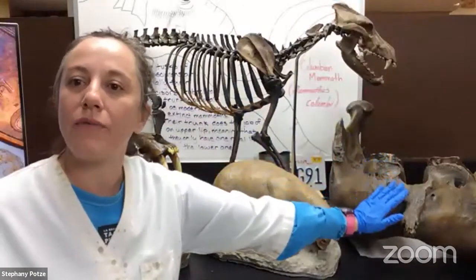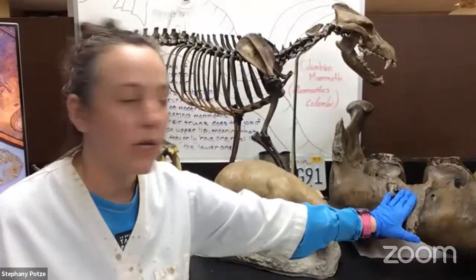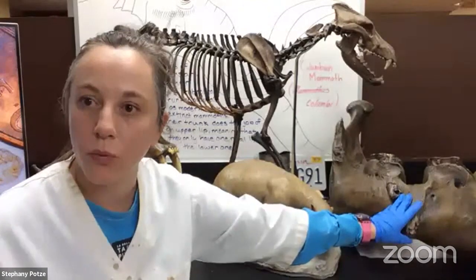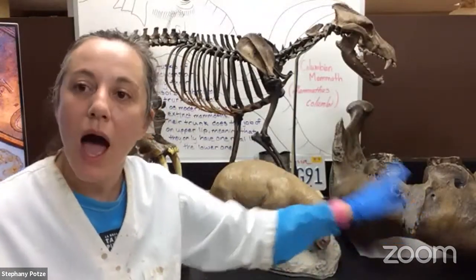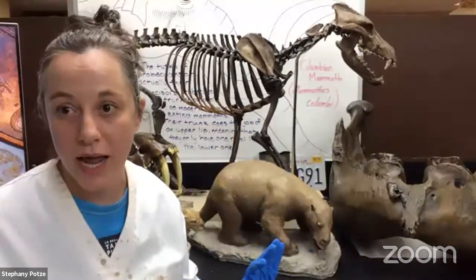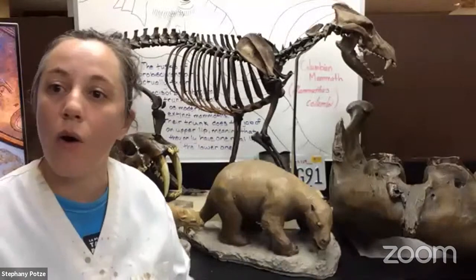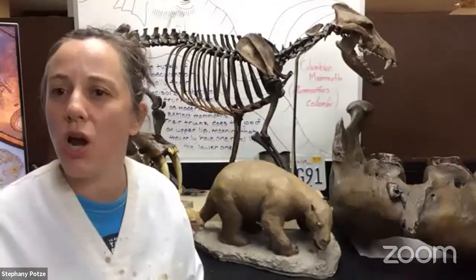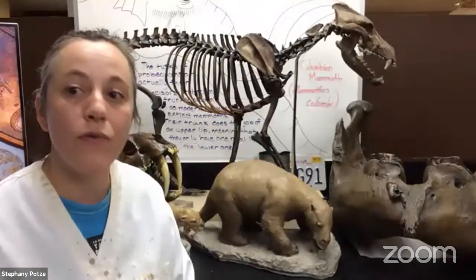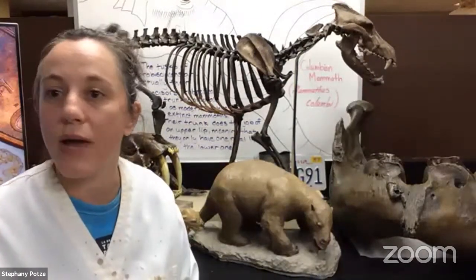Over here we have the lower jaw of the mammoth, just for comparison, so you can see how large it is. The mammoth is the largest mammal we find here at the Tar Pits. Our fossils date anywhere between 10 to 50,000 years in age. What makes the La Brea Tar Pits such a unique place is that this is the only place in the world with such a large collection of Ice Age fossils — over three and a half million specimens in our collection.